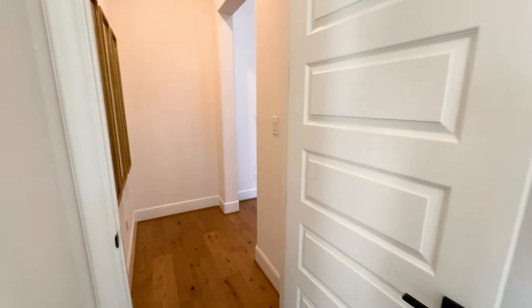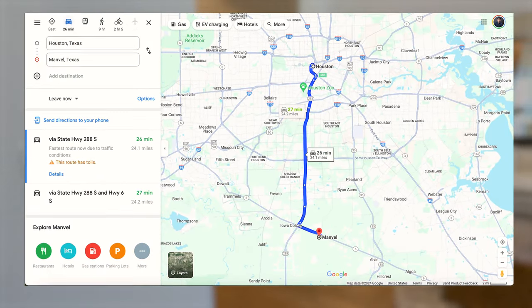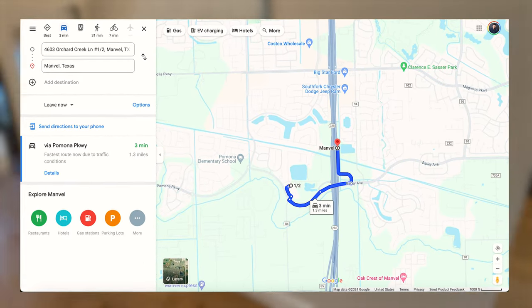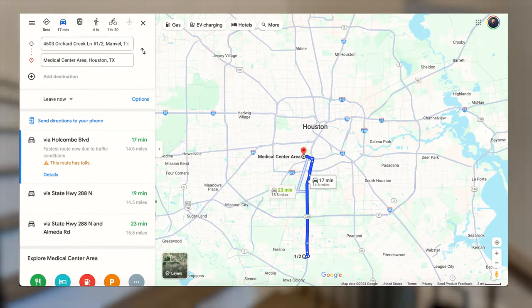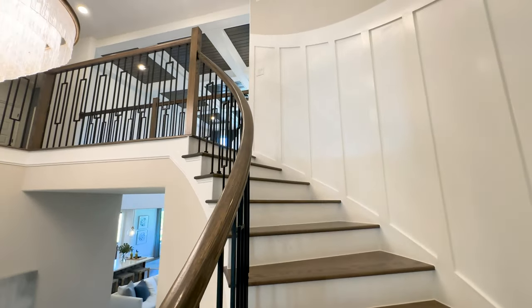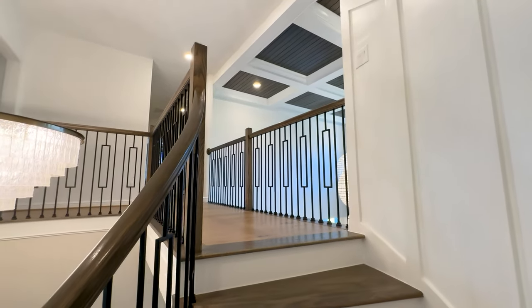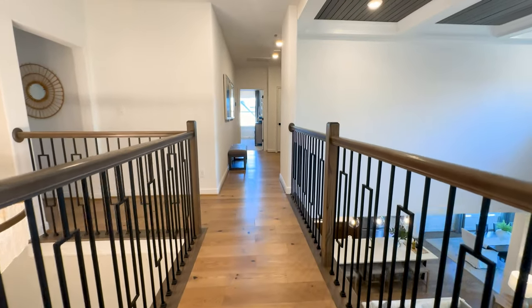As we make our way upstairs, this home is located in the city of Manville, which is about 17 miles south of downtown Houston. The Pomona subdivision is just a mere 10-minute drive to Highway 288, which runs straight north into Houston and also straight into the world-renowned Texas Medical Center. Manville is an up-and-coming area where we are seeing tons of growth. Now as we get to the top of this catwalk, we're going to start by going off to the left and make a complete circle around to that sitting bench in the foreground.